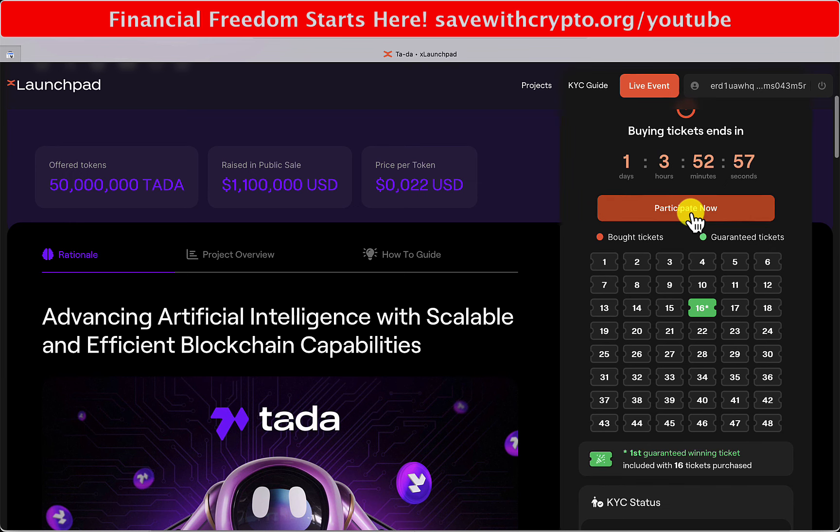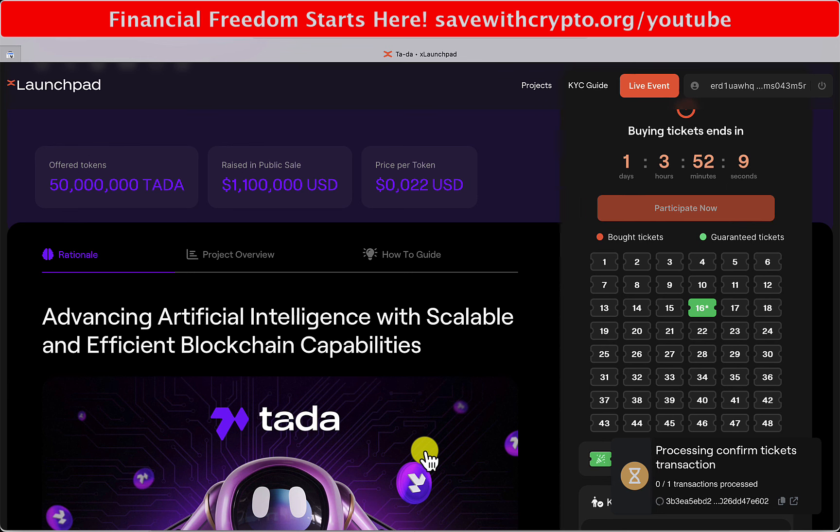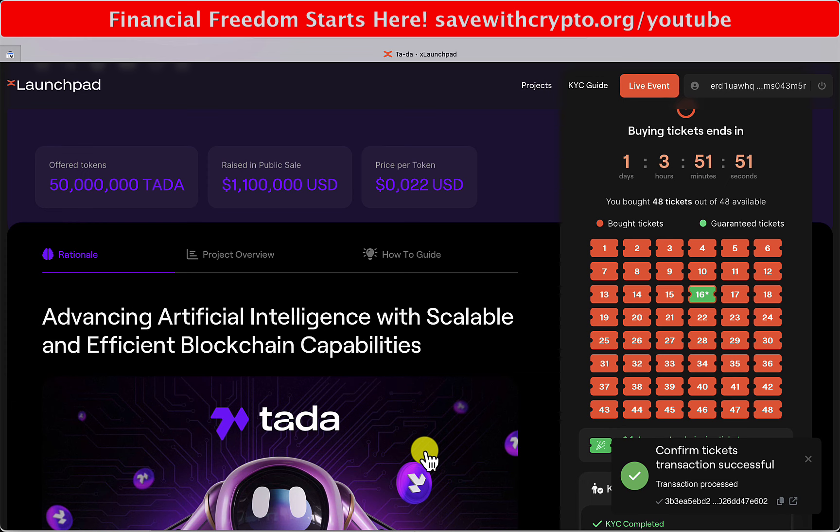If I go to participate now - select number of tickets you want to buy - it says you are about to buy 48 Ta-da! token tickets for 32.16 EGLD. So I can buy them all. That's quite a lot of money to spend, but what happens here is you don't get 48 tickets - I'll probably get about five. But I'm guaranteed one.